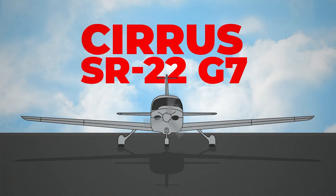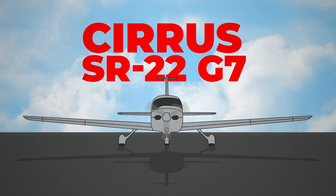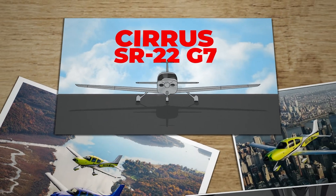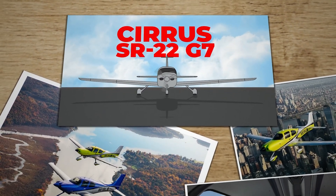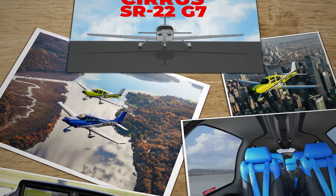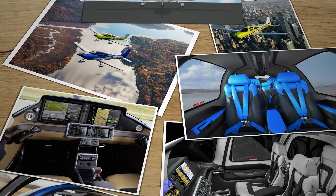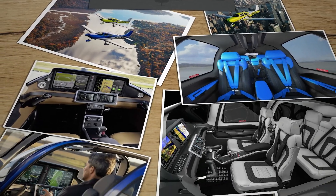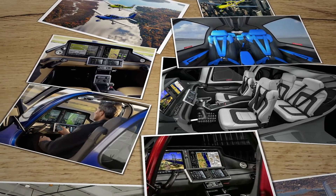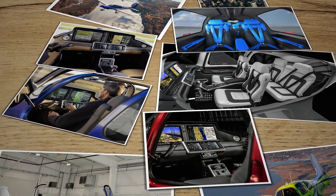This is the Cirrus SR-22 G7, and it has an engine problem — it was bound to have an engine problem. The SR-22 G7 is often described as one of the most advanced single-engine piston aircraft on the market, boasting a carbon fiber-rich construction, a comfortable and modern interior, sophisticated avionics with synthetic vision, and the well-known Cirrus airframe parachute system.